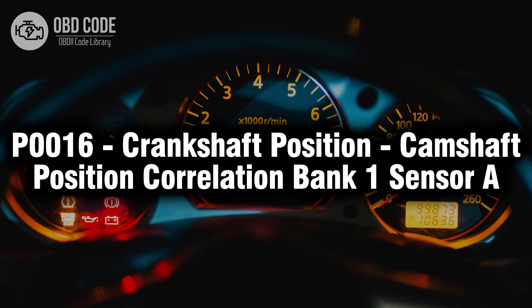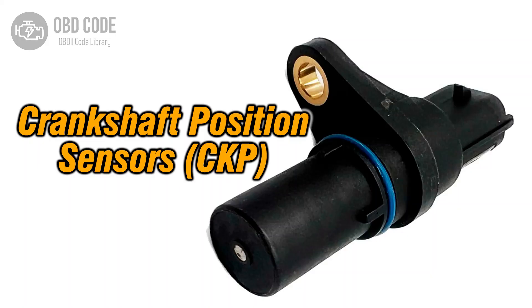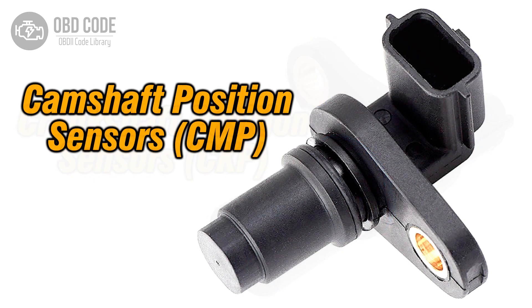Welcome. In this video we will talk about code P0016, its symptoms, causes and possible solutions. The P0016 trouble code is associated with the correlation between the crankshaft position and camshaft position in bank 1, specifically sensor A. It indicates that there may be a timing-related issue between the crankshaft and camshaft in the first bank. This code is typically found in vehicles with variable valve timing systems.